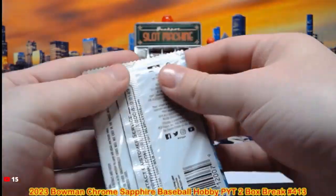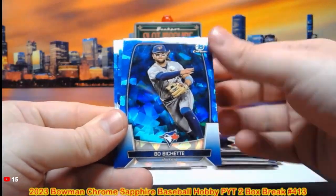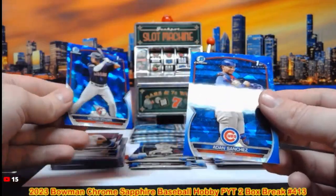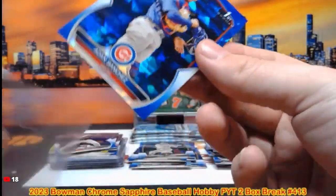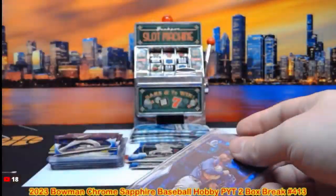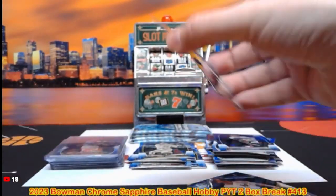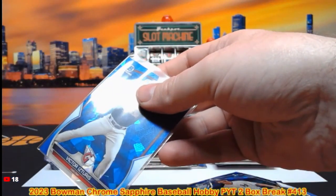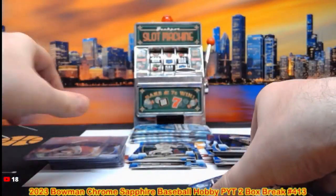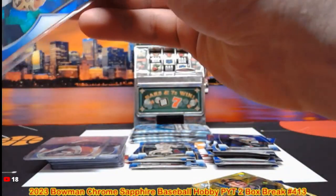Let's open this next pack and then we'll top load what we have. Again Joey Weimer, Boba Shett. Adon Sanchez first moment for the Cubs and Victor Istorias first moment for the Guardians. So we got four packs left. Rayner Arias is currently the guess — if we don't get any more numbered parallels, he will be the guest of the break.